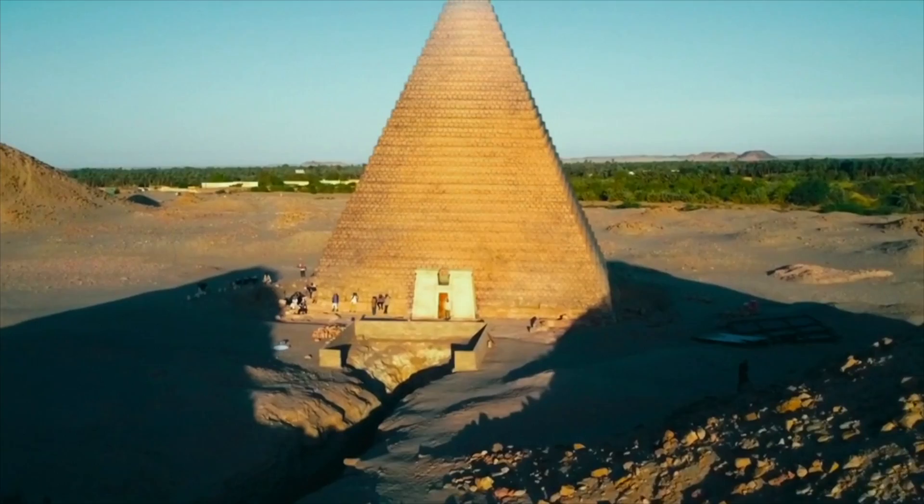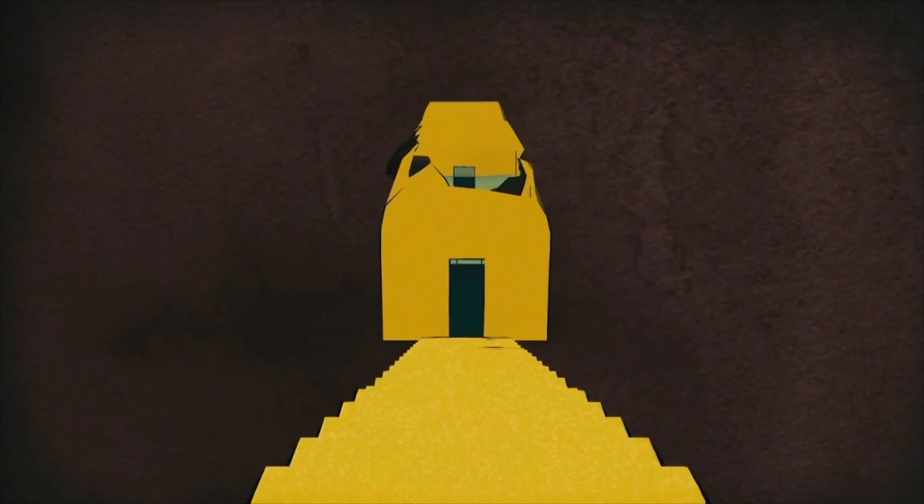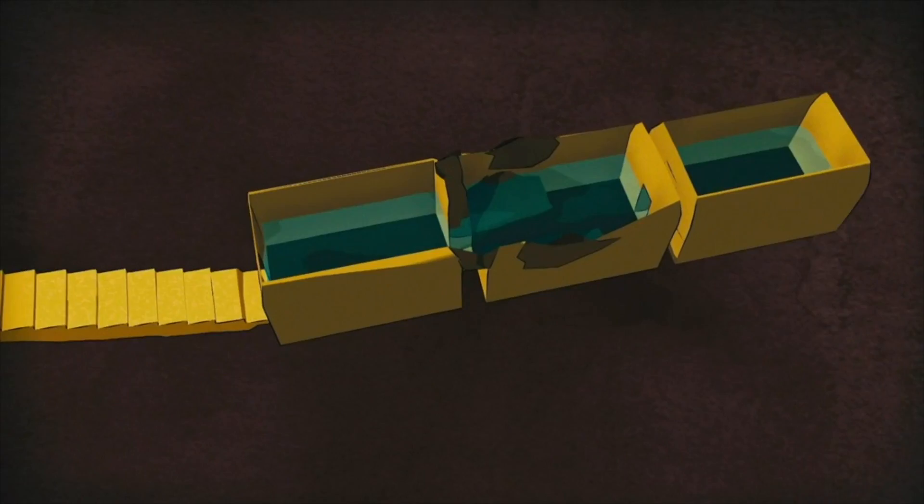Cut into the solid rock beneath the pyramid lie three burial chambers. The first, just beyond the submerged doorway, was explored by George Reisner a century ago.